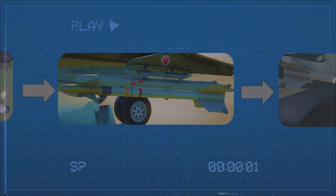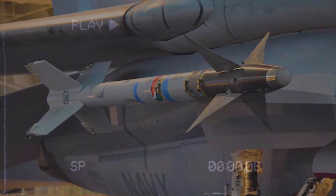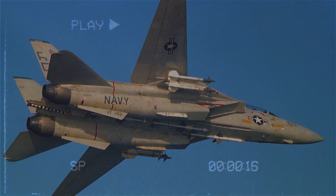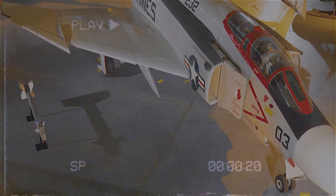The AIM-9H was an evolution of the G model, primarily focused on improving reliability and maintenance. Internally, it had better electronics, more modular components, and was easier to service. It retained the performance of the G model but made it more practical for sustained operations — the Sidewinder that didn't need a mechanic after every flight.